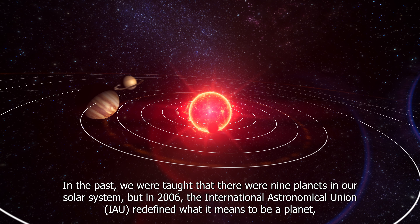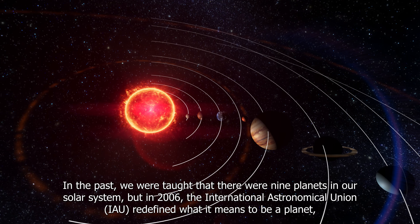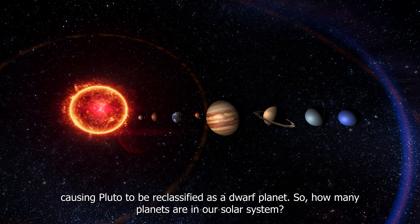In the past we were taught that there were nine planets in our solar system, but in 2006 the International Astronomical Union (IAU) redefined what it means to be a planet, causing Pluto to be reclassified as a dwarf planet.